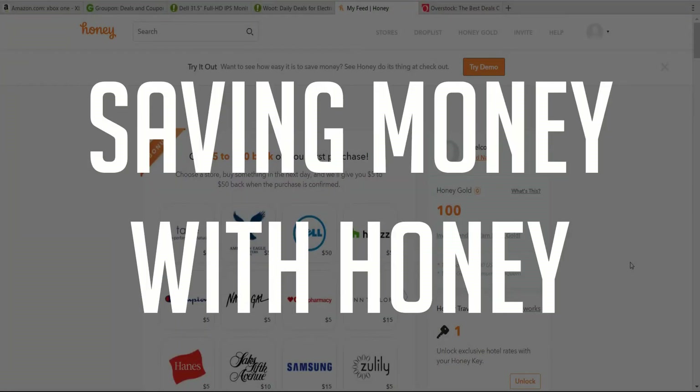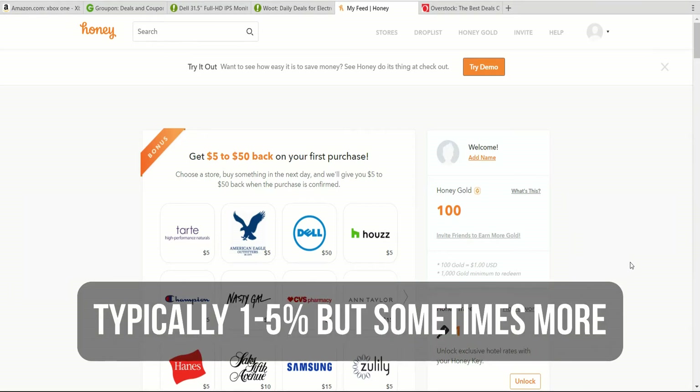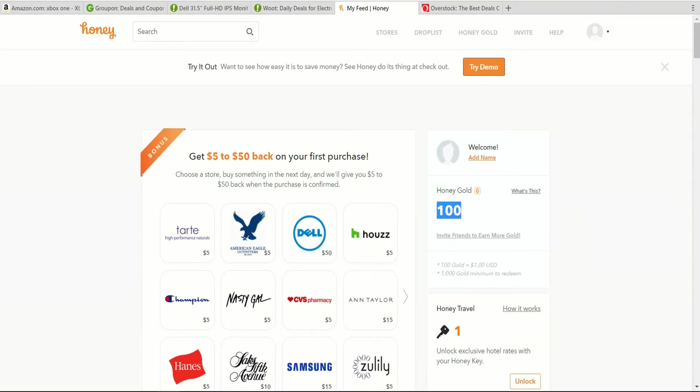Hello everybody, Chris here and in this video we're going to be reviewing the Honey web app and Chrome extension. Honey is a platform which allows you to save money while you're shopping by suggesting coupons for you when you're on a site that is supported by Honey, and to also give you cash back in the form of Honey Gold whenever you make a purchase while you have the Honey extension installed on certain websites.